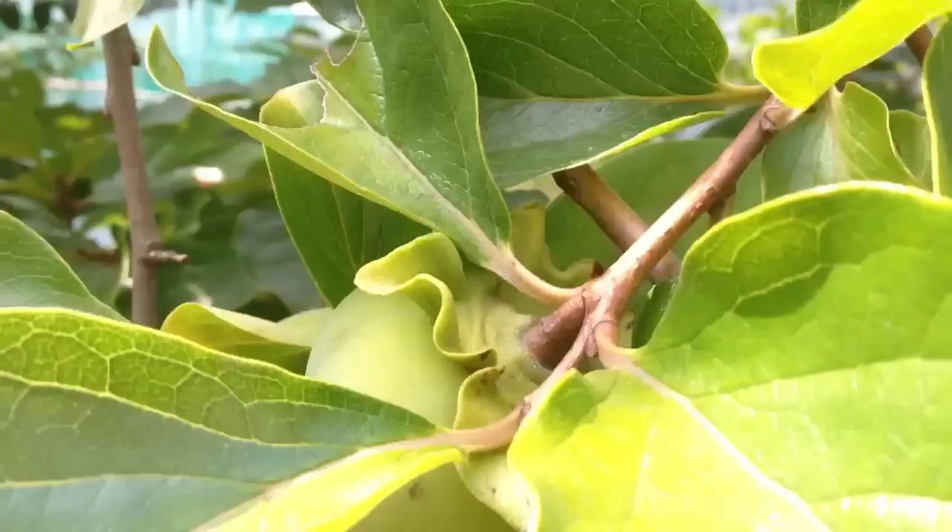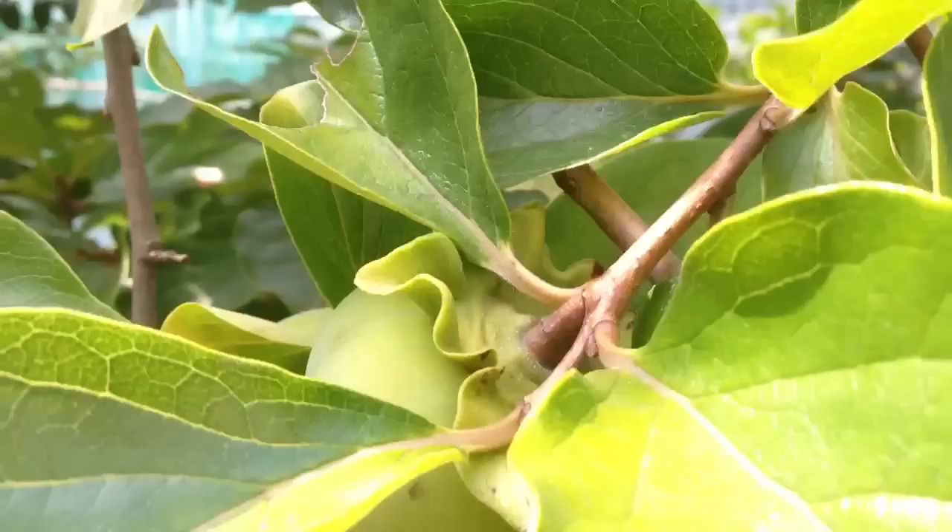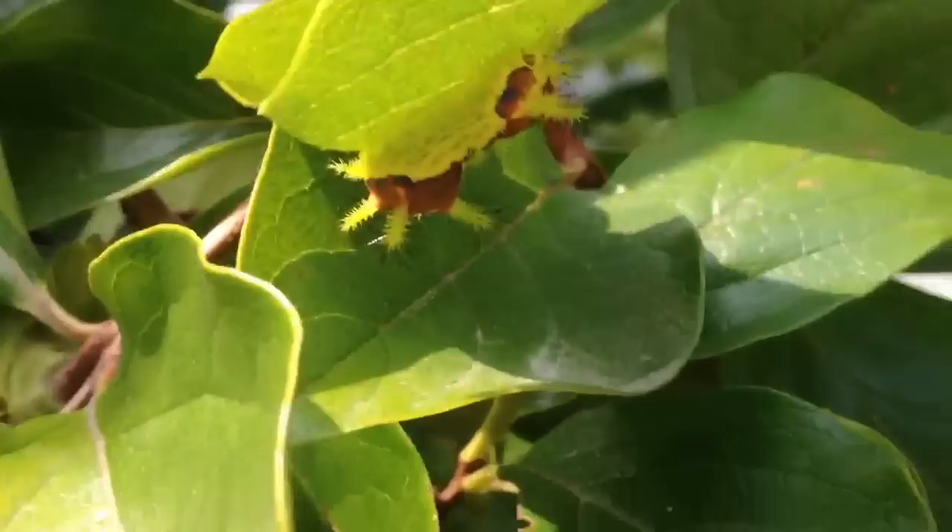Where is it? There it is, right there. See the insect right under the caterpillar under there? Now it's called the electric bug because of the shock — the little hairs there can give you quite a shock if you touch them.